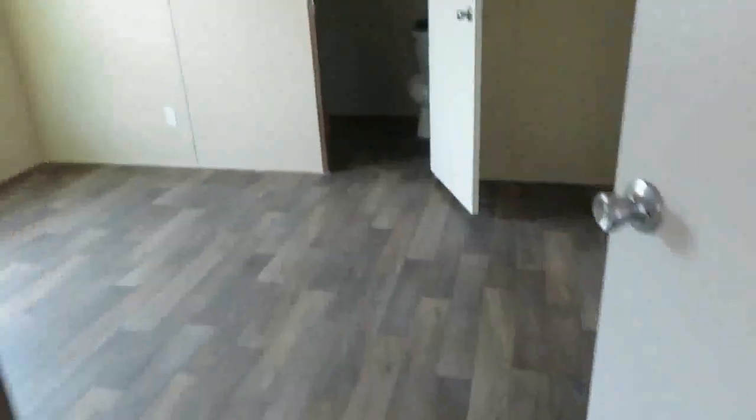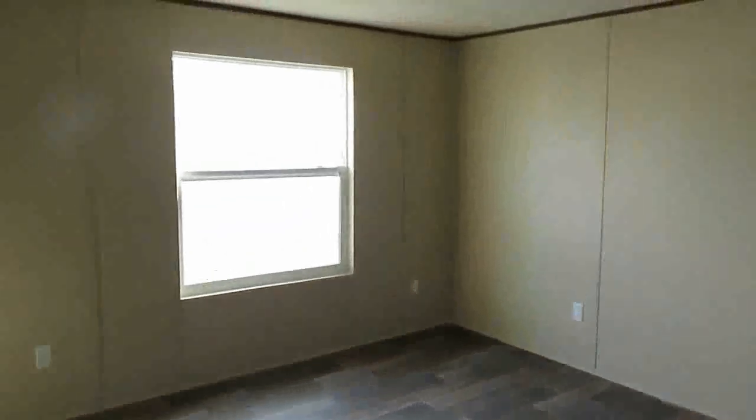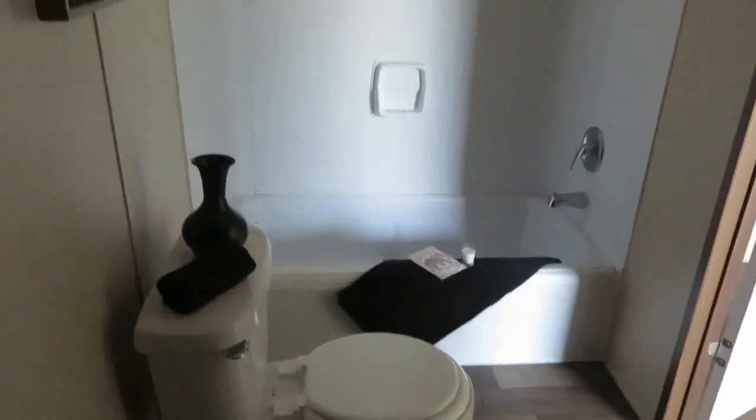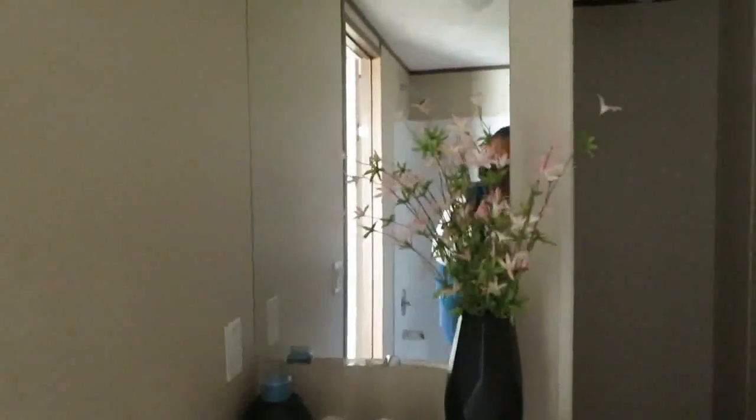Your back door is here, and this is the master — it has the same flooring. Nice size master, huge window. This is the master bath: you've got your tub and shower combo, a toilet, and a sink. Then you have your closet back here — not a big closet, but you could have them add more shelving to give you more space. Keep in mind, if it's just you, you have at least one other bedroom you could use for closet space.